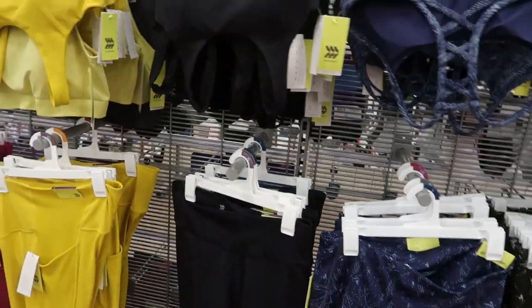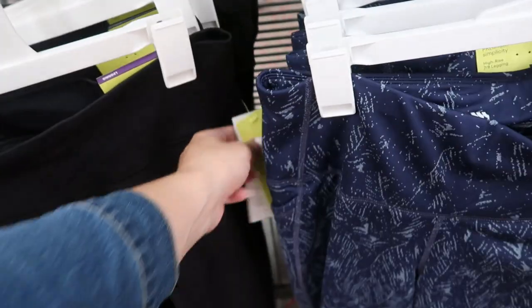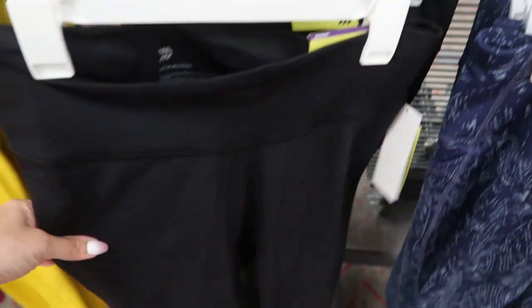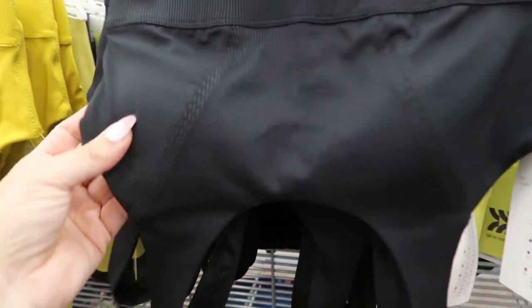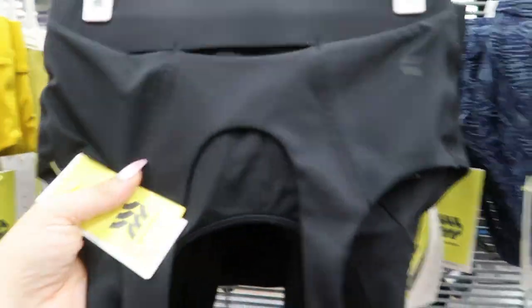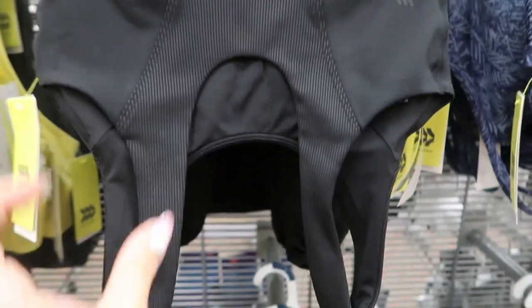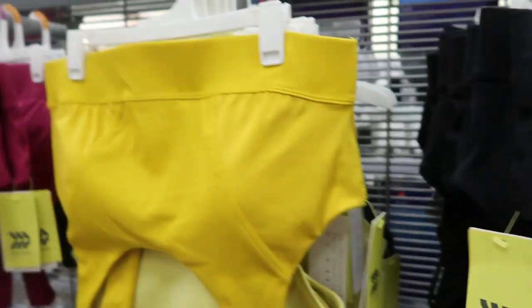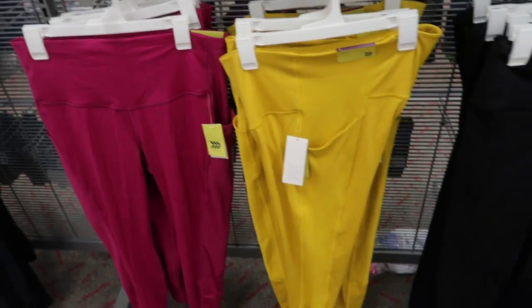I mentioned in my haul on Sunday that I'm going to try to start working out, so I'm looking at some cute workout clothes. They have basic black leggings for $30 with little details and ripping — they feel really comfortable. The matching sports bra is $20. They also have that in mustard and a burgundy-pink color with matching leggings.